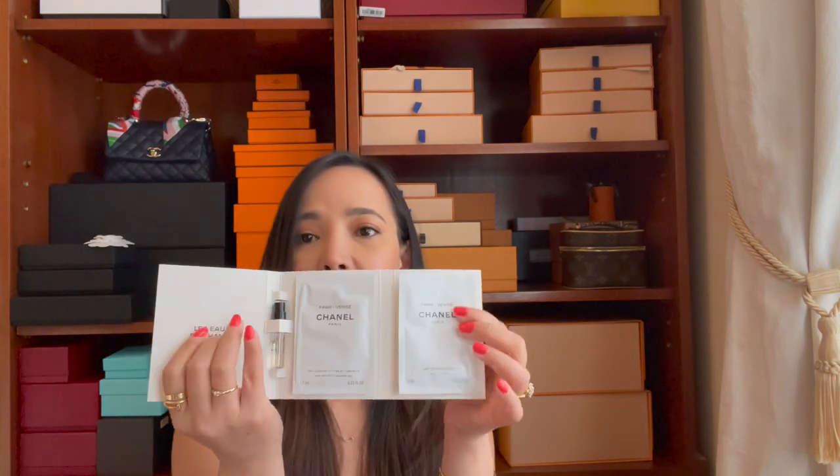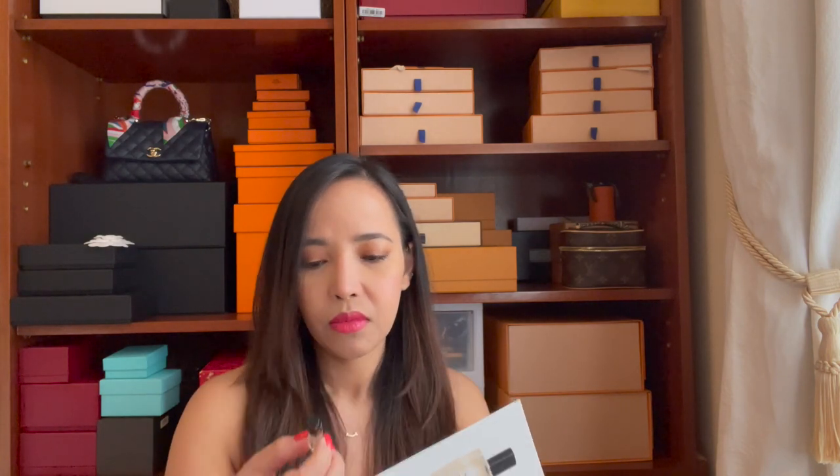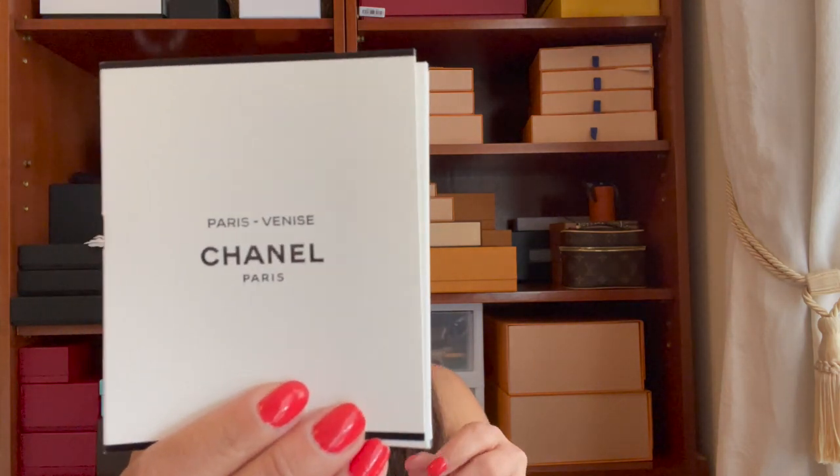This is their new Chanel shower gel and body lotion, and this is the perfume that comes with it. I think this is Chanel No. 5 — or actually, I'm not sure, this might be a different perfume name.